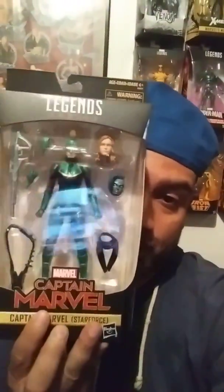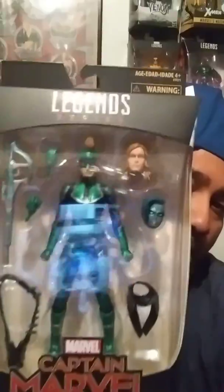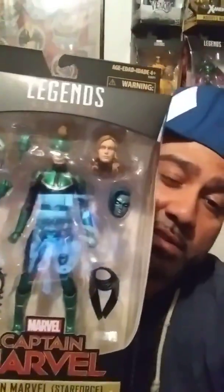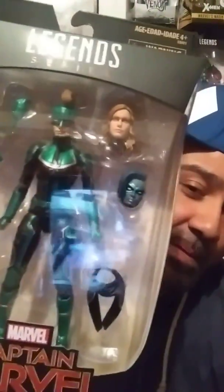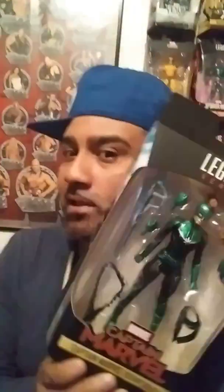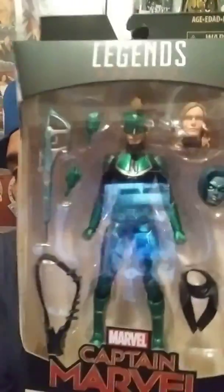Last but not least, I think it was yesterday — I got this at Target. It's the Target exclusive Captain Marvel Star Force. You can actually buy two of these and use the interchangeable heads to have two different characters. Real nice. I noticed they still had a lot of Captain Marvel stuff laying around, but as I was digging through I actually found this one hiding in the very back, so I got lucky with it.